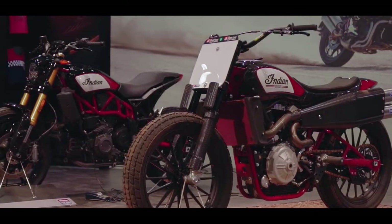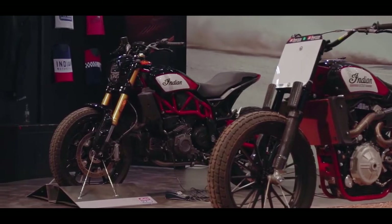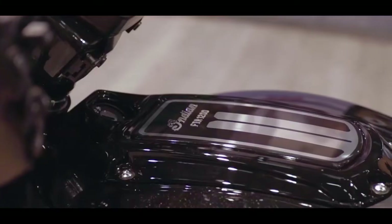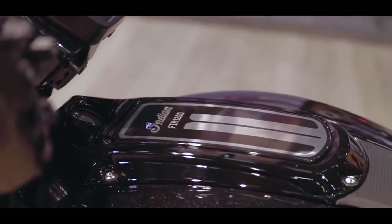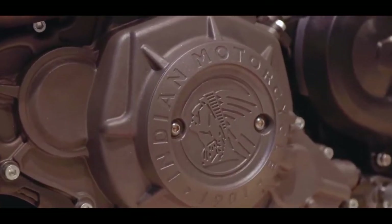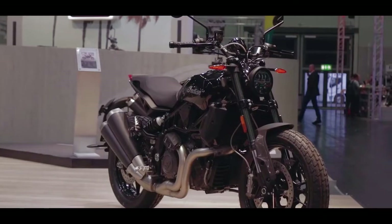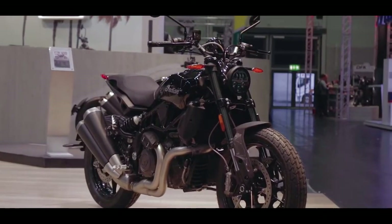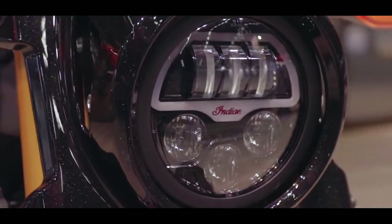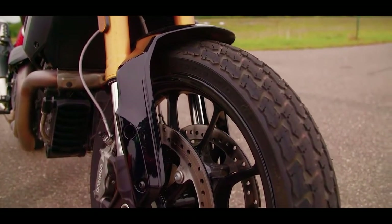The bike features a 4.3-inch full color TFT screen which is clearly visible in daylight. It also has cornering ABS which is switchable — this is a very important feature. When you are cornering and you mistakenly apply heavy brakes, there are chances of an accident. In India, when you are cornering and encounter trees or people on the road, this safety feature is very useful.